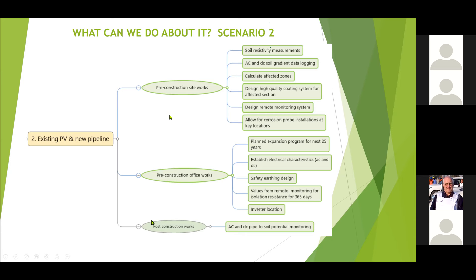The third situation is if you've already got a pipeline and you've already got a PV system — what are you going to do? Some of the steps are the same: the survey works are the same. Then you have the option with remedial works to repair coating defects, install extra CP or adjust the CP, and install remote monitoring and corrosion probes. In that way you'll be able to see what's going on in perpetuity.